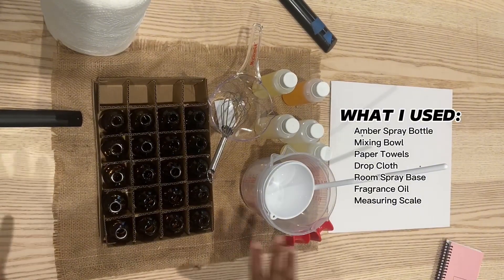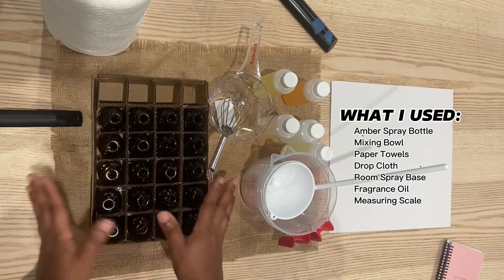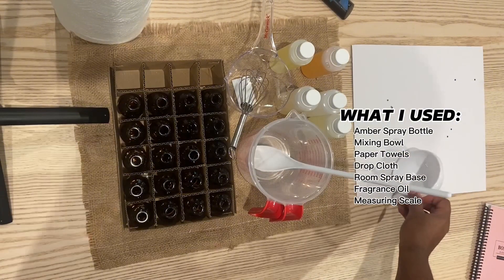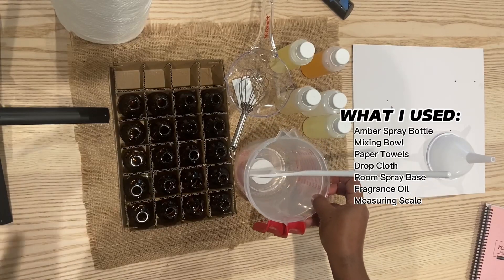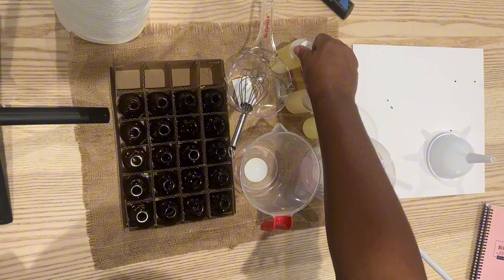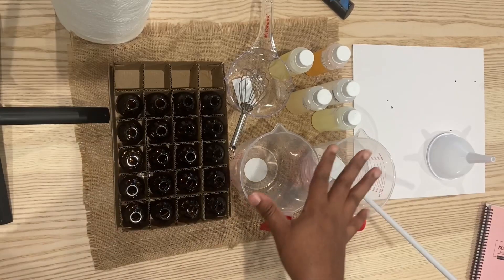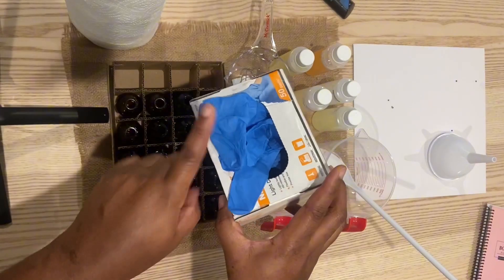Let's get into the video — I'm going to show y'all the process and what I'm using. I have everything set up. I'm going to be using these two-ounce amber glass jars — I got a case of 24 from Amazon. Then I went to the dollar tree and purchased some mixing bowls so that I don't cross the scents with each other. Since we're going to make two scents, we'll use two mixing bowls. I got my fragrances, and today we're going to be doing jasmine and lavender and champagne. Make sure you also have paper towels and gloves.